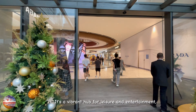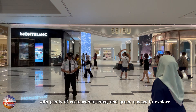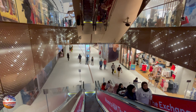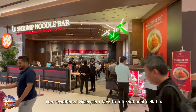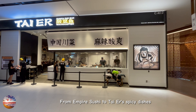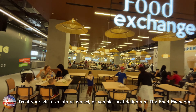It's a vibrant hub for leisure and entertainment with plenty of restaurants, cafes and green spaces to explore. From renowned fashion houses to up-and-coming labels, TRX boasts an impressive line-up of global brands. Here you'll find a diverse range of cuisines, from traditional Malaysian fare to international delights — sushi, Thai spicy dishes, specialty coffee brews, and oriental kopi tiams. Treat yourself to a gelato adventure or sample local delights at the food exchange.